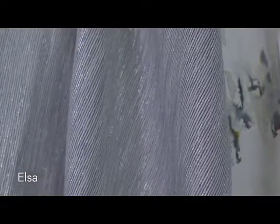Elsa is a room-high design. It's semi-transparent and has a wonderful mixture of fancy yarns and slightly metallic yarns to create a nice ethereal feel to the collection.